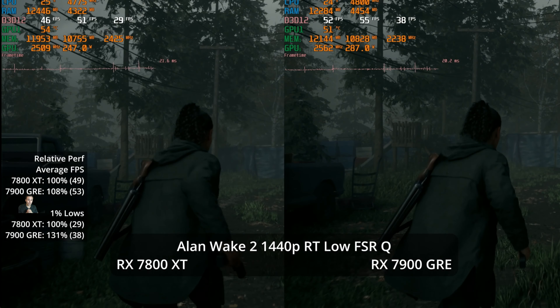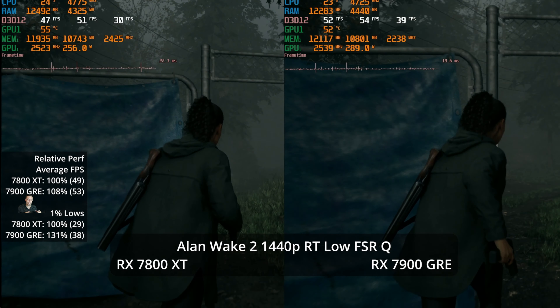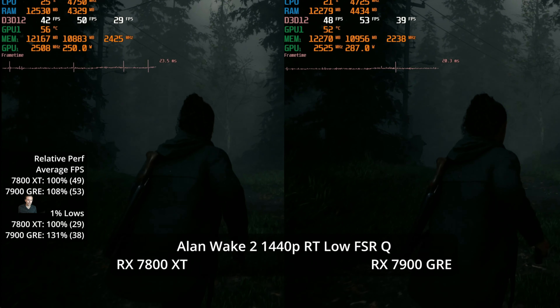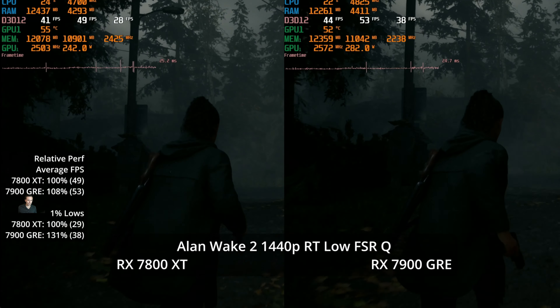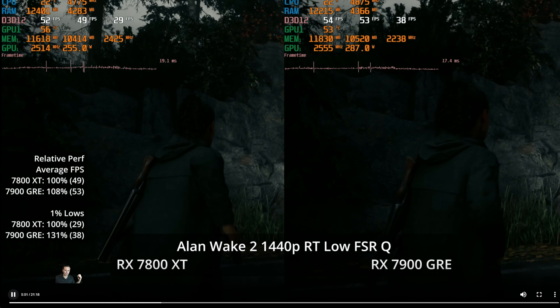What if we kick on ray tracing? Alan Wake 2 is a big RT showcase game. With the RT Low preset added to High settings, you need FSR quality for reasonable performance. We're at 53 versus 49 — only an 8% lead in averages, though the 1% lows show a 31% advantage. However, there are significant frame time spikes on both GPUs, so neither delivers a great experience in the 1% lows here with RT enabled.